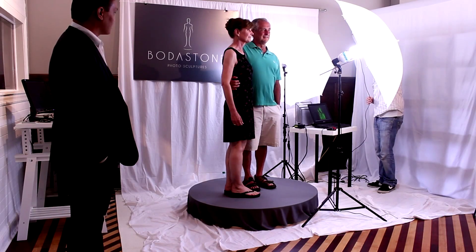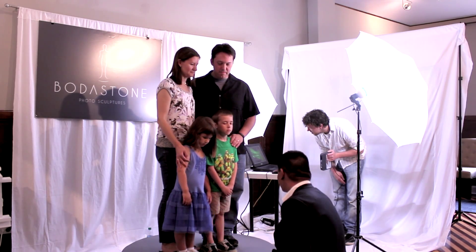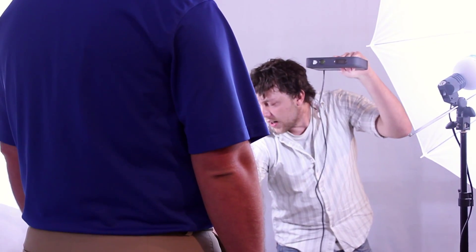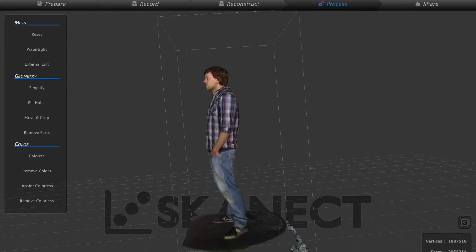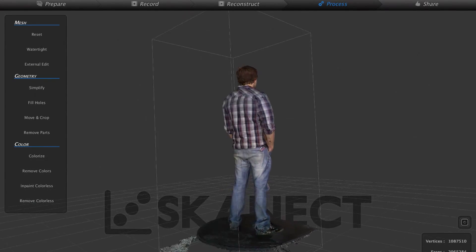We have two types of technology here. One has been used by Hollywood special effects and also for geographical surveying teams. We also have another type of technology — a more portable format — that allows us to scan a lot of people at once, using an infrared depth sensor to capture your 3D features as you turn around on the turntable, and we put all that together into a 3D model.